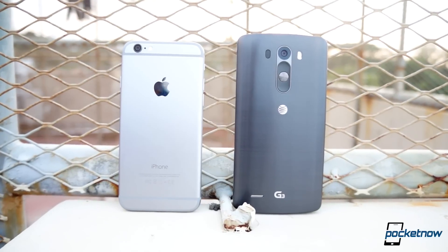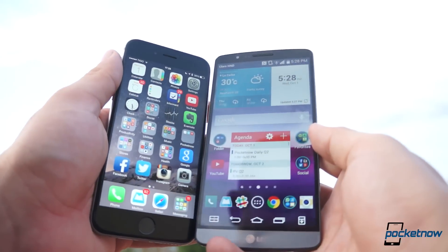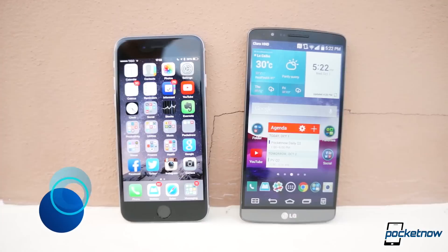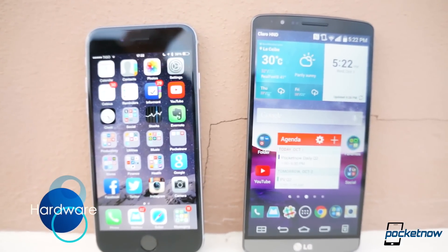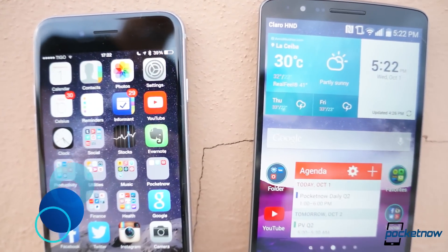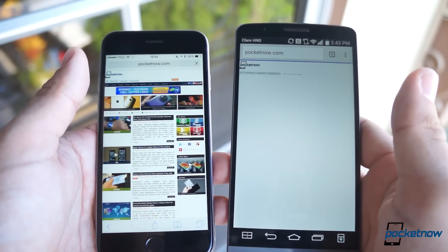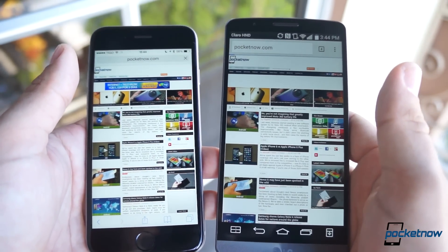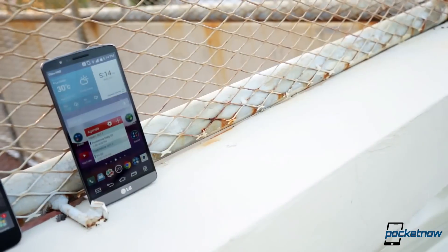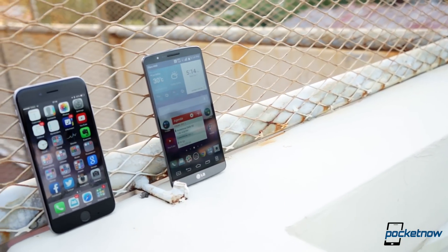Both the iPhone 6 and the LG G3 have proven to be some of our favorite devices this year. One is the cream of the crop when it comes to design and comfort, and the other is one of the best powerhouses you can buy. About the only thing that's similar when it comes to hardware is that both displays are made by LG, and boy, are these a sight to see. The LG G3 manages to fit a gorgeous 5.5-inch Quad HD display into some of the thinnest bezels in the market, while the iPhone 6 keeps it more conservative with a 4.7-inch display. Colors on both displays are amazing, the iPhone 6 being a tad brighter and easier to use in direct sunlight, though.